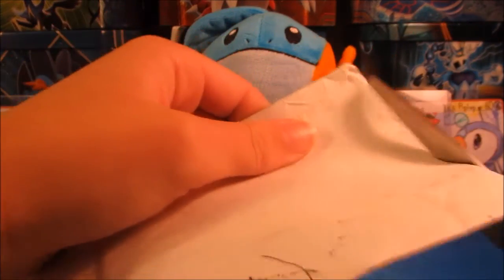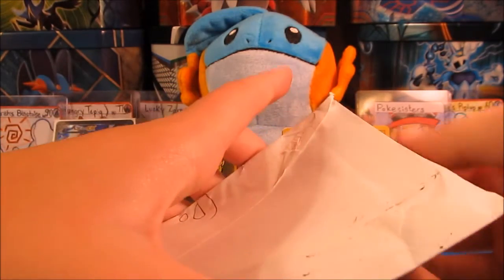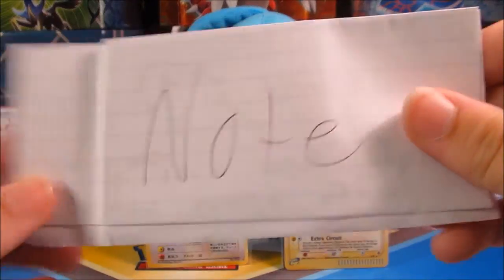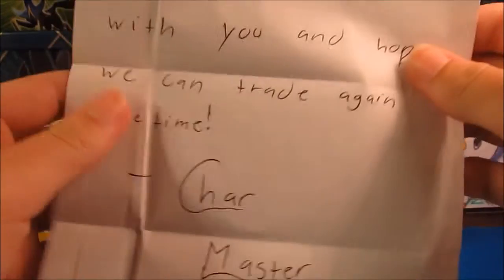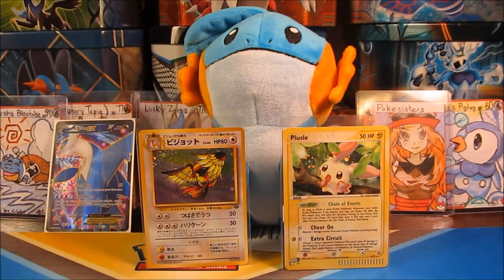We'll get on to this last package. I believe this has some really sweet stuff in it, if it's who I think it's from. There's definitely a lot of stuff in it. We have the note — it says, 'Hi Pokey Sisters, I am really happy to get to trade with you and hope we can trade again soon.' And it's from Charmaster. Of course, go check out his channel. This was a really big trade, and I'll have both of these guys' links down in the description — they both have really cool channels.